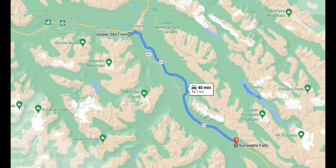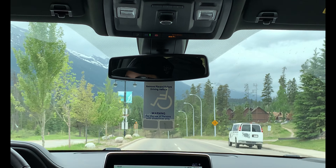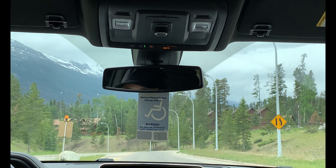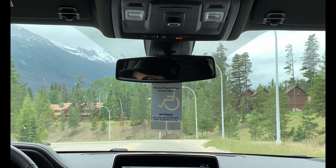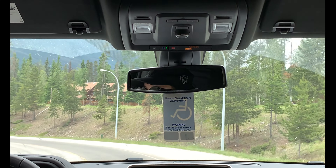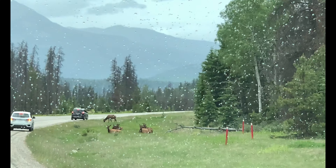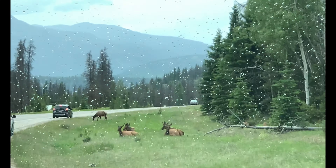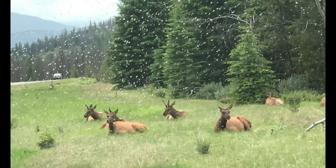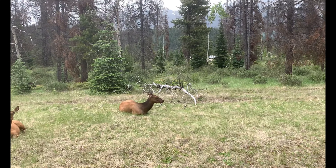Jasper has a huge ecosystem which makes this remarkable place home for many creatures — from elk to bears, mountain goats, moose, and bighorn sheep. Get a chance to see these animals safely and learn about their behavior and habitat to increase the sustainability of their environment. More than 2.5 million visitors drive Jasper roads every year.